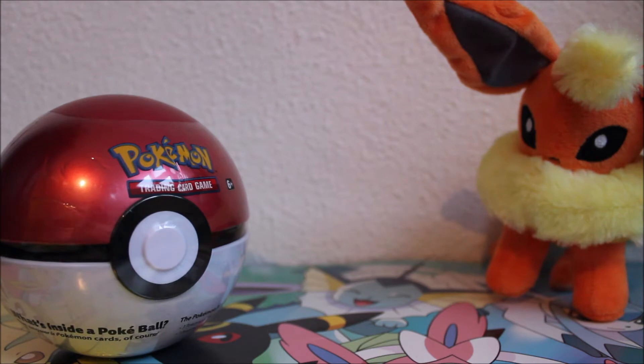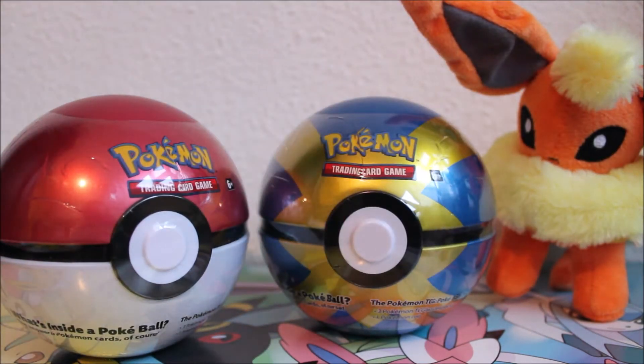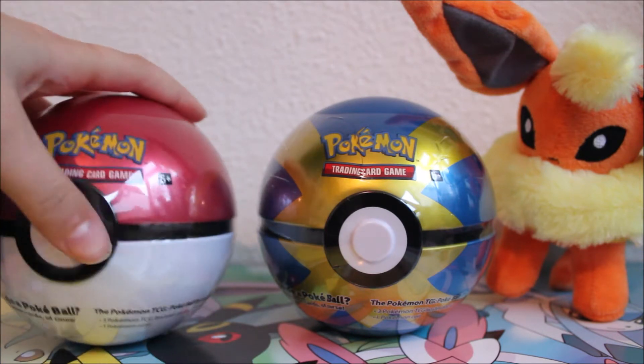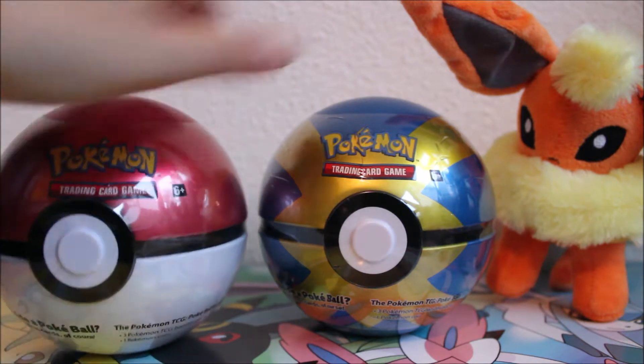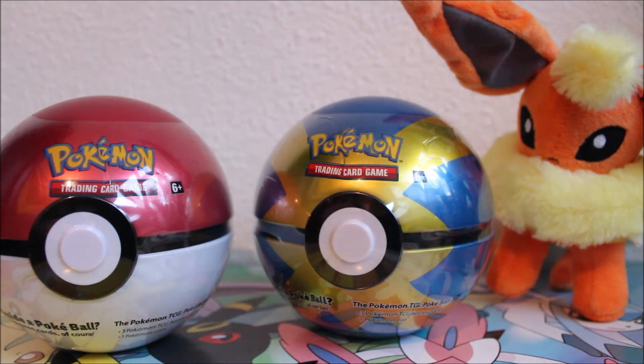It's one of these and one of these. I saw these in store and I have no clue what they are. All I know is that it says it contains three booster packs and one coin — same on both. I don't know which booster packs are going to be in there, what kind of coin, or whether the packs are random or fixed.